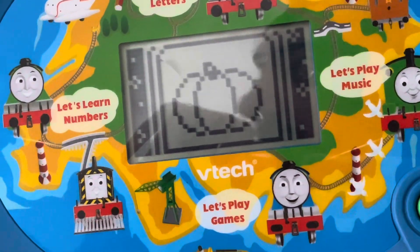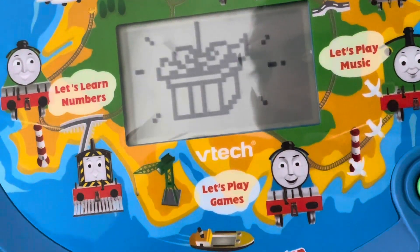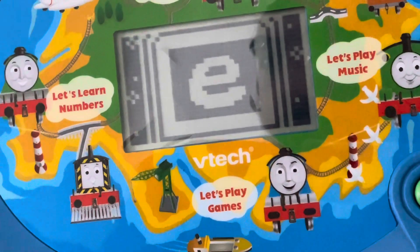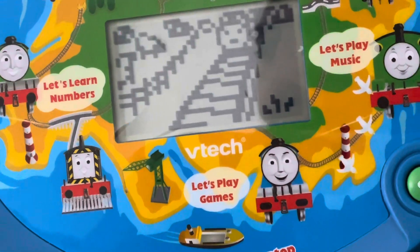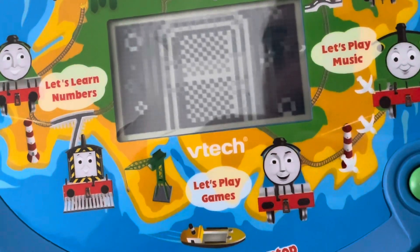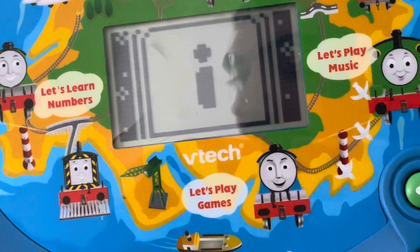Great! Press the small letter E — E is for egg. Great! Press the small letter I — I is for igloo.